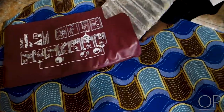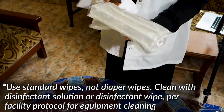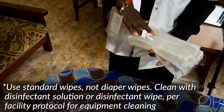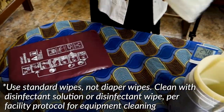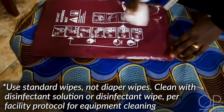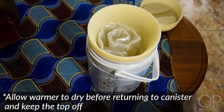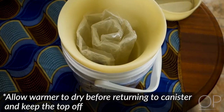The warmer should be washed with standard cleaning wipes, and visibly soiled areas can be cleaned with soap and water. The warmer should be stored in the thermos with the top off.